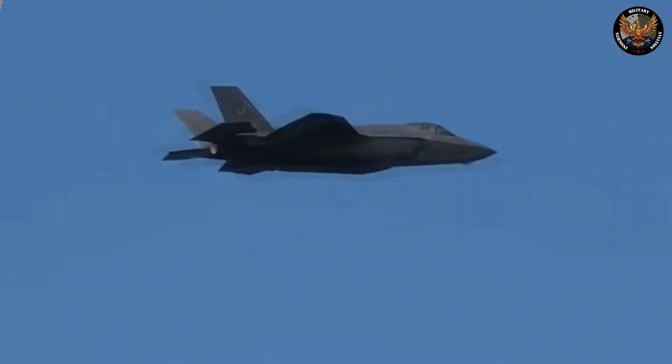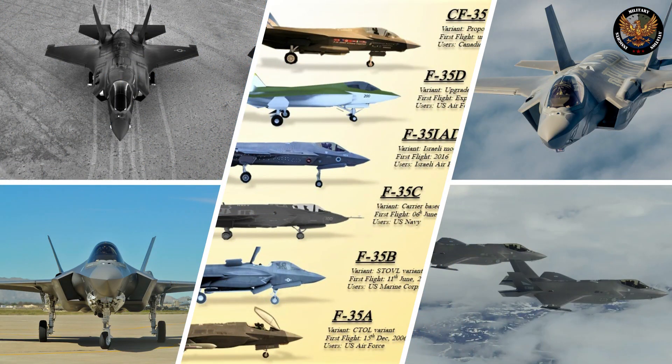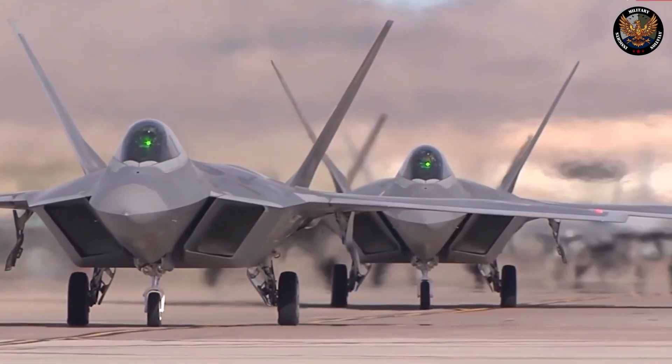In this video, we will explore the history, design, variants, performance, challenges, and future of the F-35 program.